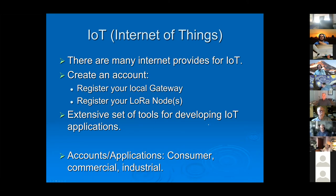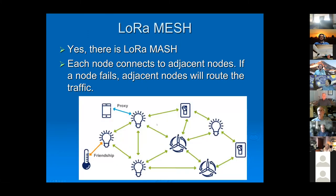These hosting companies also have an extensive set of tools for building applications — pretty basic switchboard-type interfaces, but enough to get you started so you can see what's going on. LoRa also supports mesh networking, where if one node fails, another node picks up the routing and passes information through the system, providing redundancy.